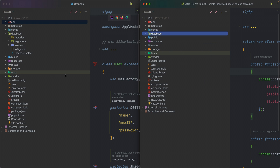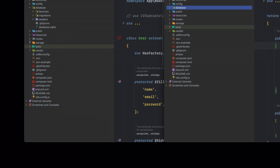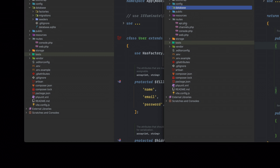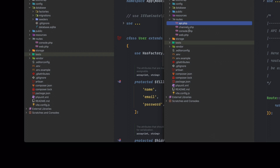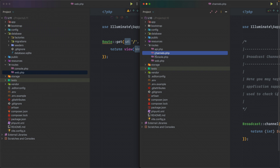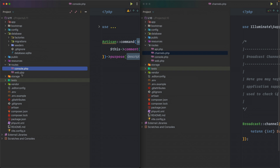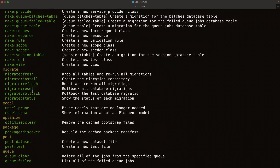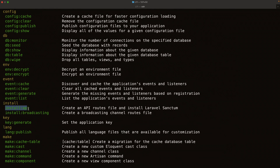The most interesting change is in the routes directory. In Laravel 10 there's api.php, channels, console, and web. In Laravel 11, those extra routes aren't available out of the box. Back in the terminal, looking at artisan's install commands, there's `install:api` which creates an API routes file and installs Laravel Sanctum. This tells us Sanctum is no longer installed by default in Laravel 11 — it's been removed from the initial scaffold but can be added back.